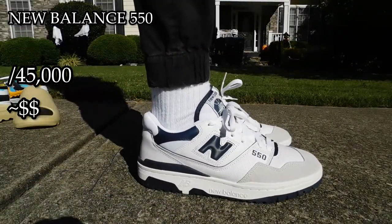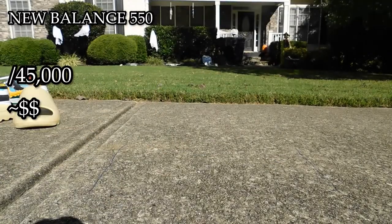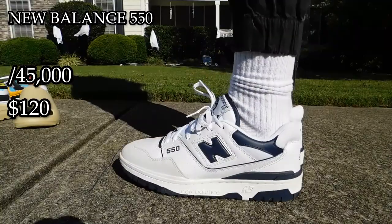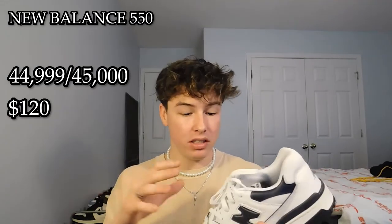The next shoe is the New Balance 550. This shoe is the dad of all shoes. I love this shoe with all of my heart — I wear it so often. It's just so clean, so simple, so fatherly. I got this in Miami with my girlfriend Nicole. It was about $120 there for retail. These shoes actually resell for a higher price than that, so $120 is actually a steal for this shoe. You might think it's ugly, but you're just wrong. I love this shoe and the shoe loves you — you really can't go wrong with it. I'm going to give this shoe a 44,999 out of 45,000 just because I can't give it the full perfect score — there's one other shoe I have to give the perfect score to. But this is such a close second, it's crazy.